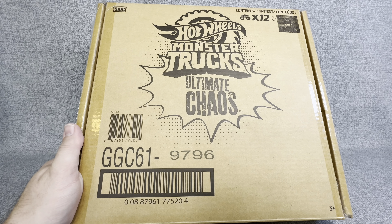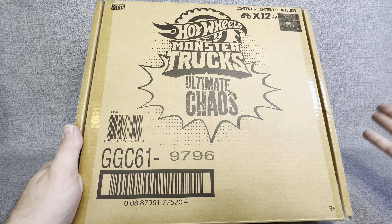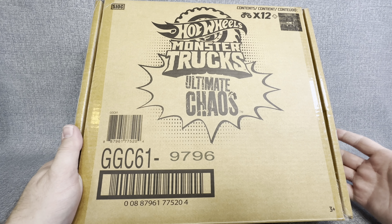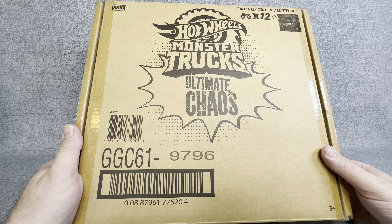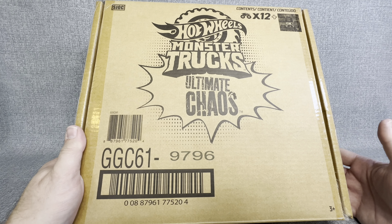Hey everybody, welcome back to the channel. Have you ever been in a toy store or department store and seen a toy that you think to yourself, I don't really know that I need it or that I really, really want it in a tremendous way, but I'm so curious that I've almost got to get it?